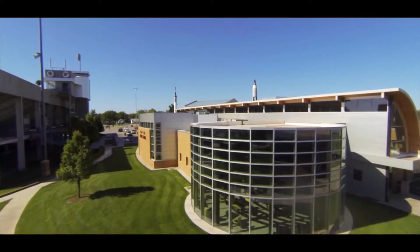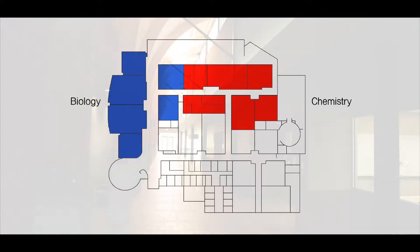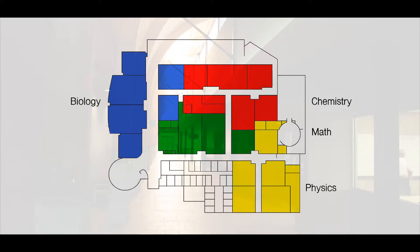Welcome to the Richard E. Smith Science Building at Hutchinson Community College, where biology, chemistry, math, and physics are taught.